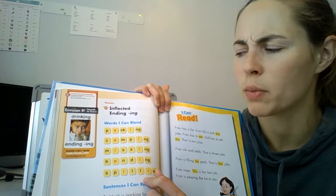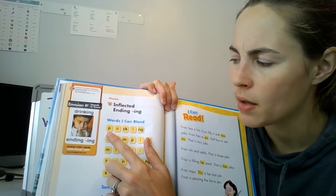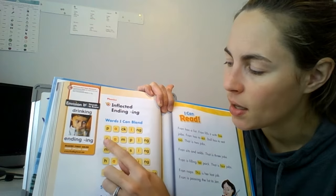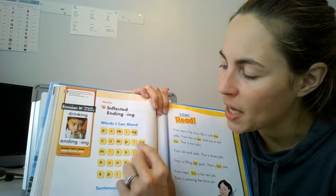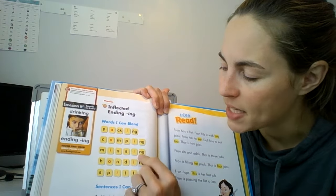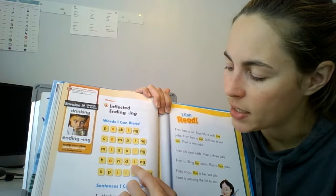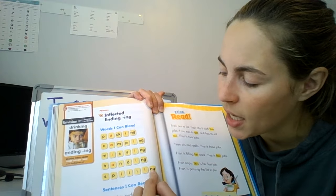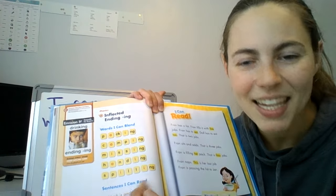Spilling. Let's read these words one more time. Let's start at the top. We have packing. Packing. Camping. Camping. Missing. Missing. Handing. Handing. Spilling. And spilling. Good work.